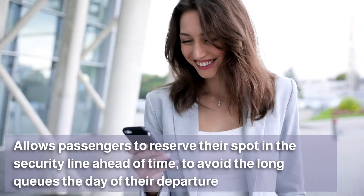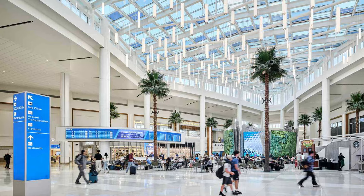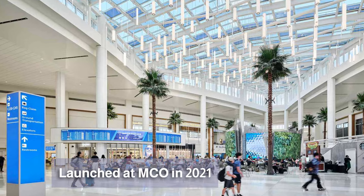It first launched at Orlando International Airport in 2021 and has since expanded to 14 airports in North America as well as six airports in Europe.